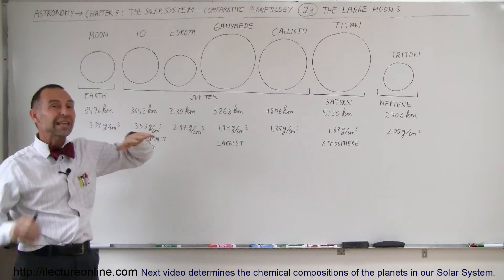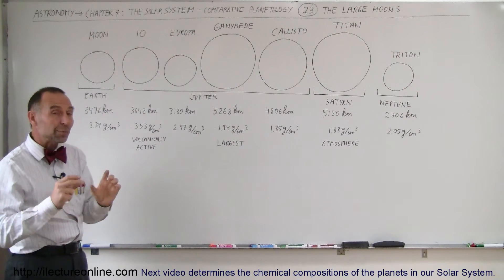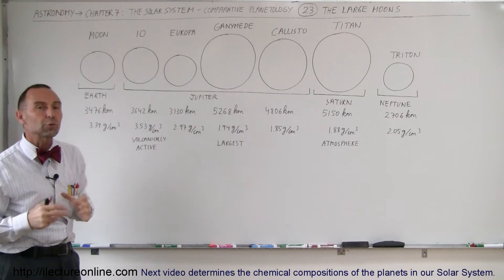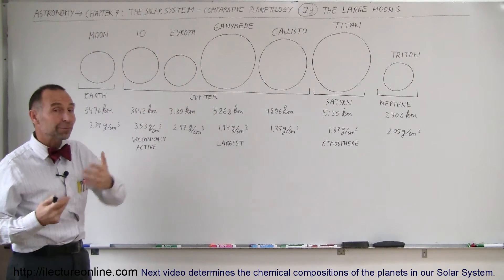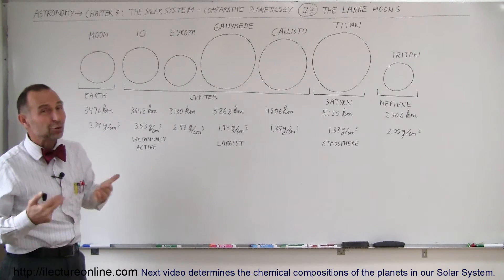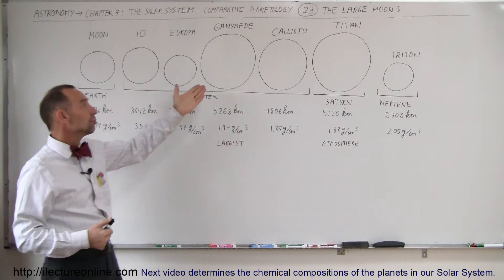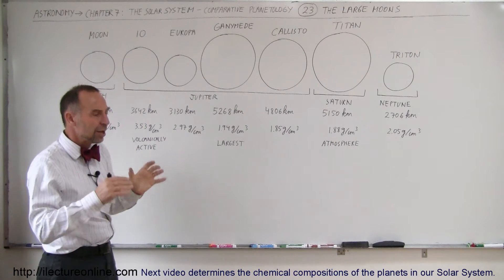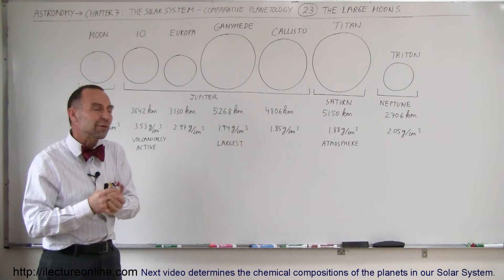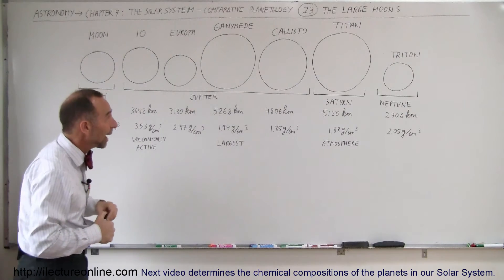Europa is also a very interesting moon in that the entire surface is covered by ice — water ice. We believe that underneath that thick layer of ice is probably a liquid ocean of water. We assume that would be one place where life could actually exist, beneath the protection of that thick ice layer. We don't know if life exists there, but it is one possibility. Ganymede is such a large moon that it no longer has volcanic activity, but you can see surface features that indicate there was volcanic and interior activity in the past, including escarpments that show volcanic activity a long time ago.